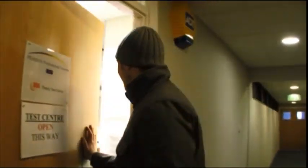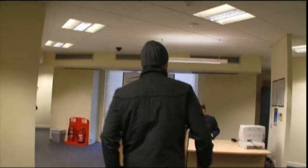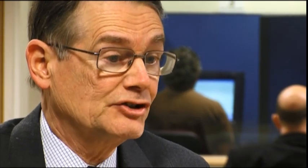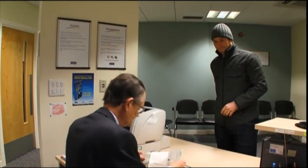Today, Lee sits his PCV theory test. When a candidate arrives at the centre, the first thing we need to do is check that he's prepared for the test as far as security items are concerned. One is what's called the new photo card licence, which consists of two parts: a plastic ID card and a paper sheet that goes with it. They're not allowed to test unless they bring both parts of their licence.